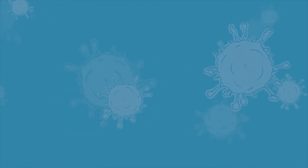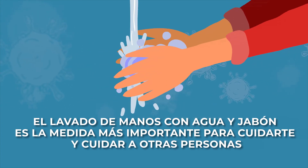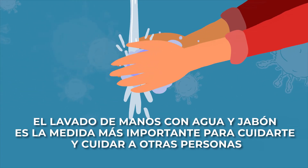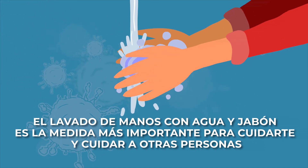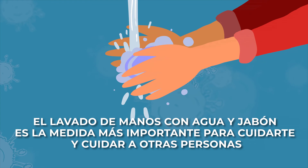Por último, recordá que el lavado de manos con agua y jabón es la medida más importante para cuidarte vos y cuidar a otras personas.